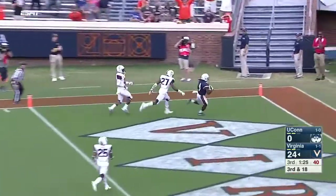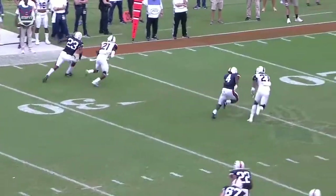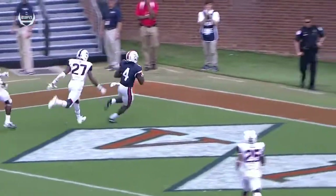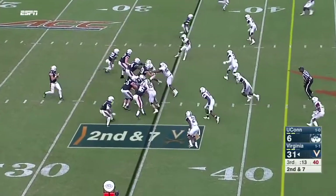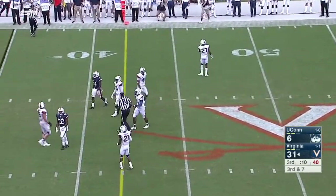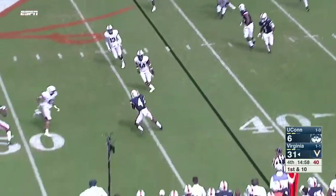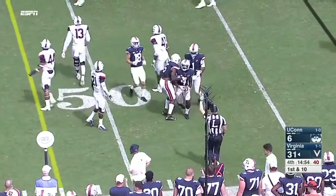Benkert going deep again — end zone. Zaccheaus is under it. Mendenhall was one in his quarterback, Benkert, to throw the vertical better today, and this is what better looks like. Zaccheaus set for a big year, and the people around him need to continue to grow up. Coming off an injured shoulder in his non-throwing shoulder, lads back to the steering wheel.